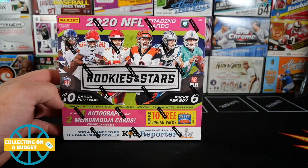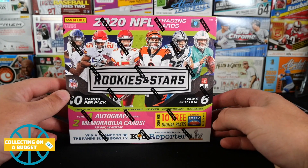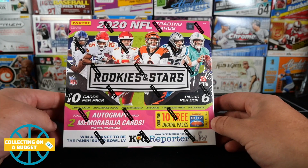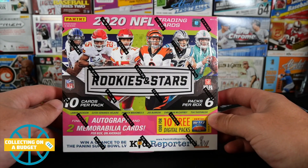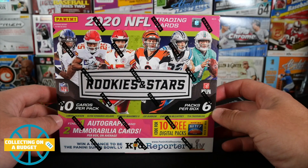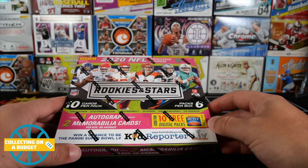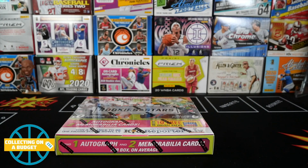These are $50. Rookies and Stars is not the highest end product — probably one of the more lower end football products — but these boxes are sweet because you can find one autograph and two mem cards per box. On average with Panini you can find three hits per box. There are 10 packs with six cards per pack. This is damn near hobby box status for $50. Rookies and Stars is not the most prestigious set but it's right up my alley for budget collecting.